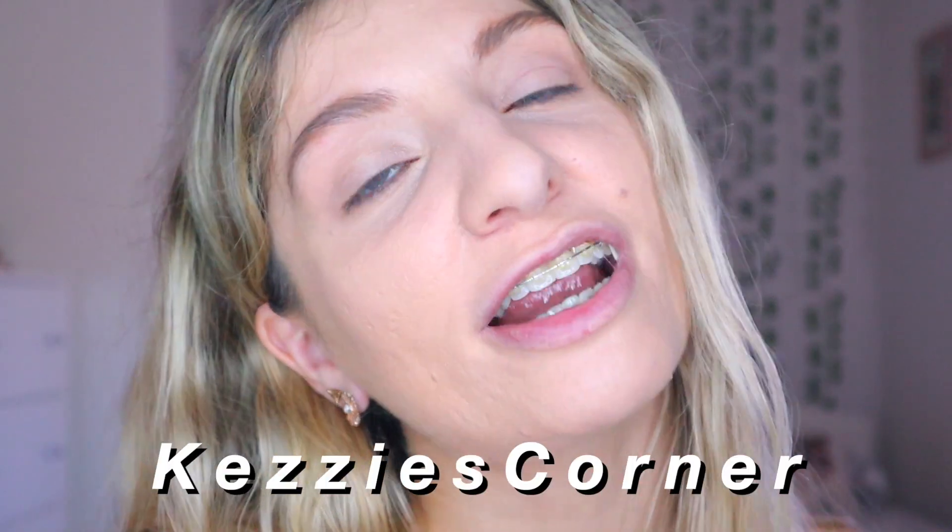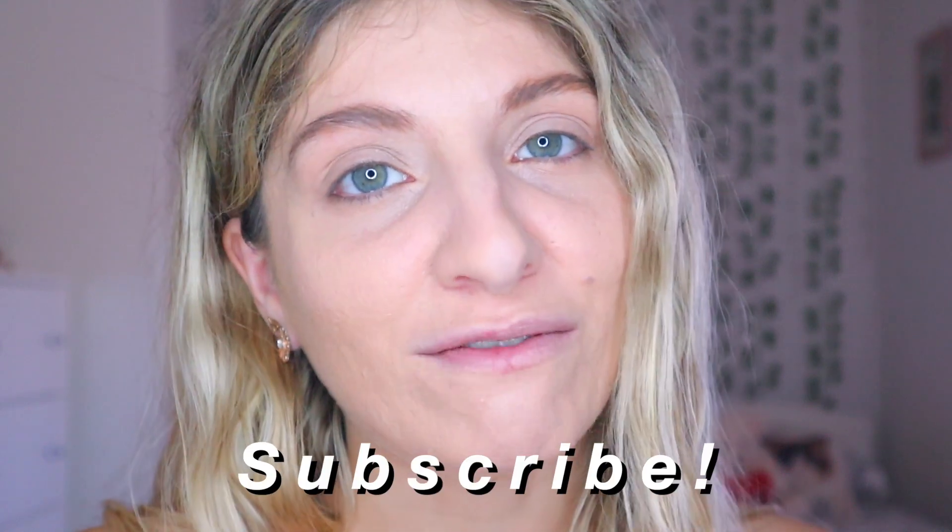Hi everyone, it's Kezia over here from Kezia's Corner and welcome to my channel. If you're new here, my name is Kezia and this is the place where I share my love for makeup and beauty. I would love it if you would join my lovely family, and for those of you who are returning, thank you so much for watching yet another video of mine.